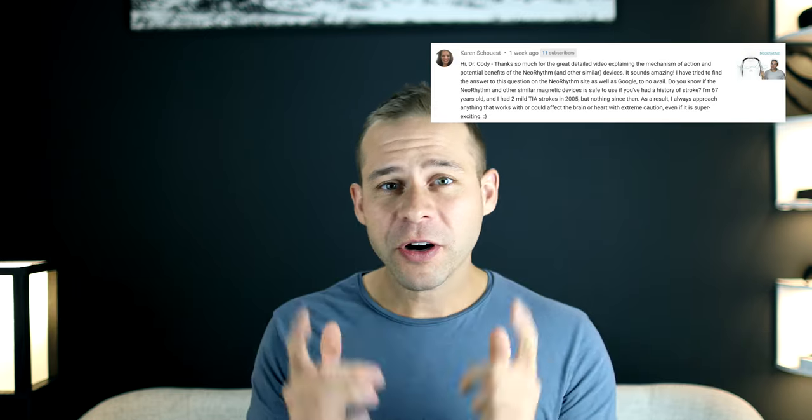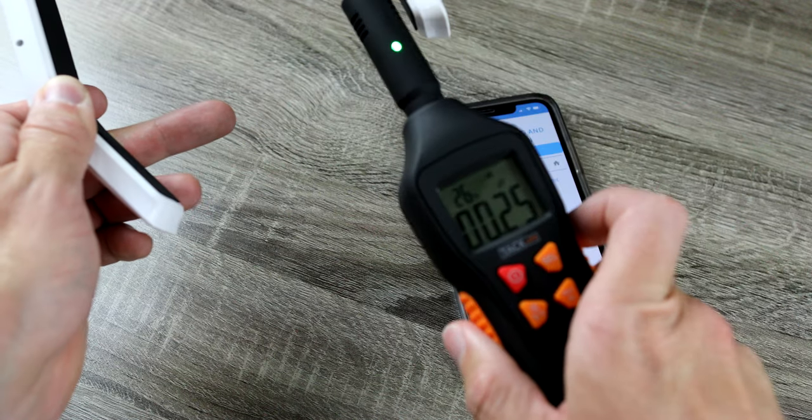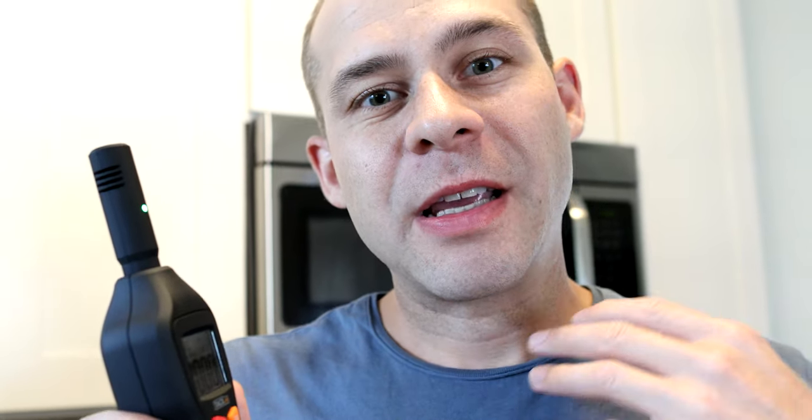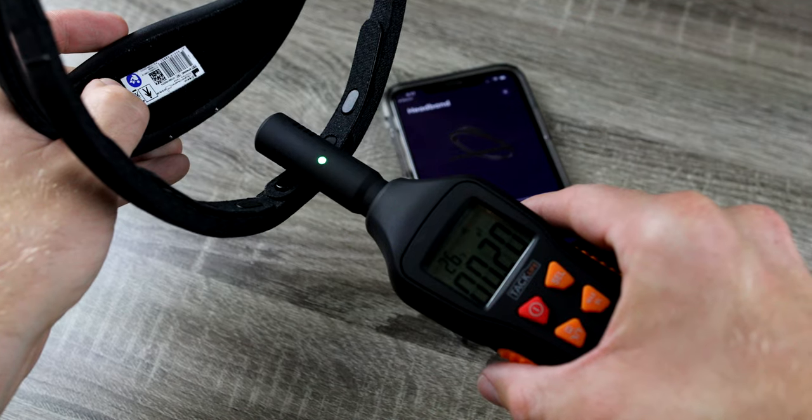Are these brain devices actually safe? It is a very legitimate question. We're going to look at cellular signals, Wi-Fi, Bluetooth, and specific mechanisms of the devices themselves — whether it's safe to have them near your brain on the outside of your skull. We'll use an electromagnetic frequency detector, or EMF detector, to test these devices and compare them to microwaves and wireless routers. There are actually different findings for different devices, and we'll dive into each one.